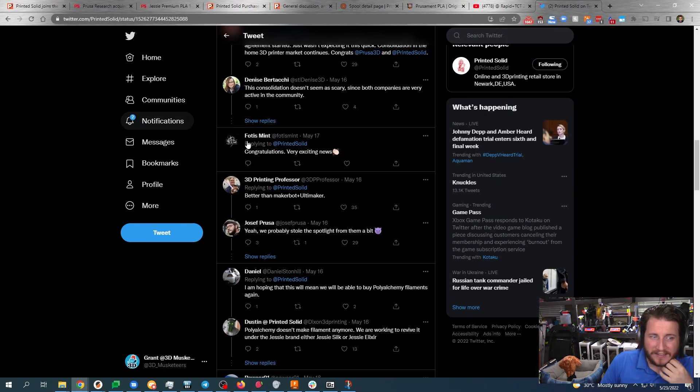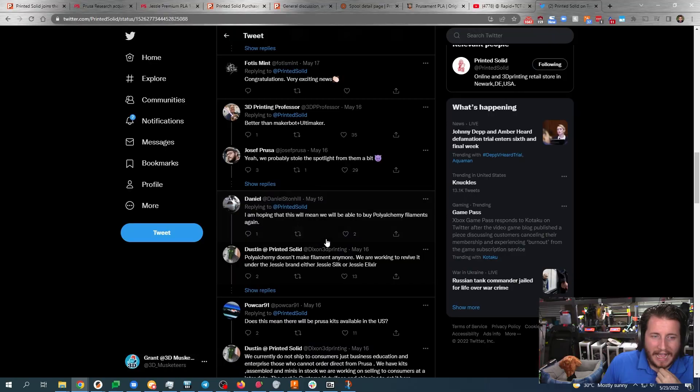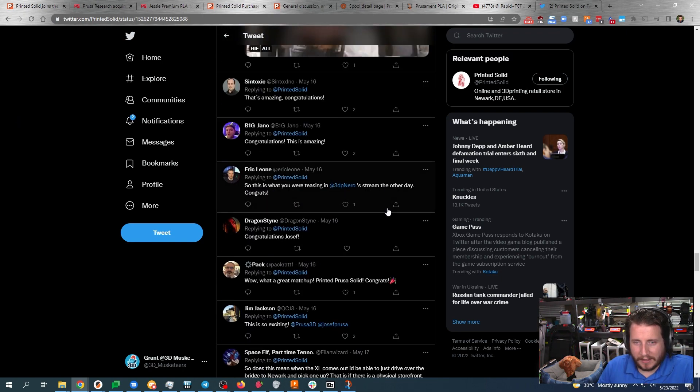The 3D Printing Professor hit it right on the nail — better than MakerBot and Ultimaker. I don't like MakerBot, but I do like Ultimaker — they're pretty cool. I'm hoping that we get some Polyalchemy Elixirs come back, but I guess that now means that Prusa owns the recipes to Polyalchemy Elixir. So that's interesting — we'll have to see what happens there. Maybe we'll get some more interesting colors out of Prusa. As far as I'm concerned, this is good news all around.